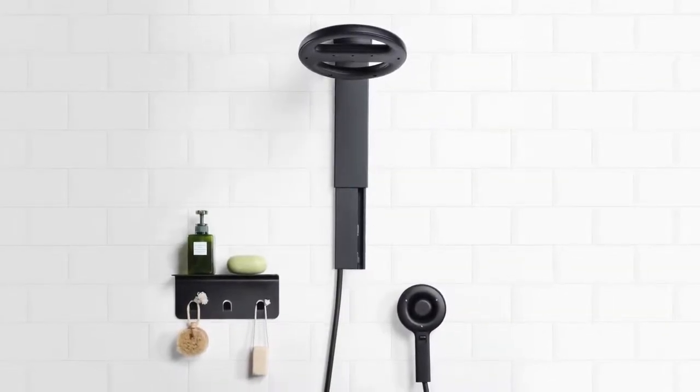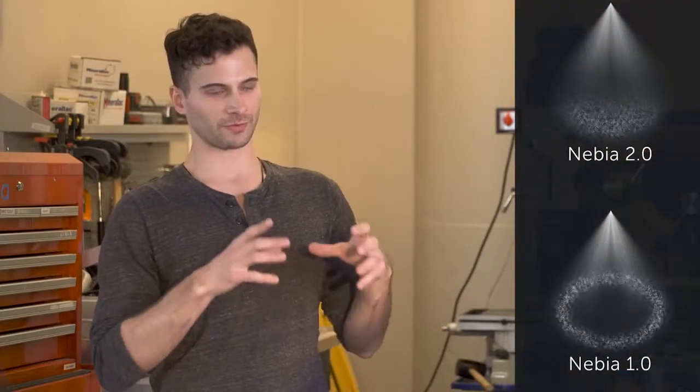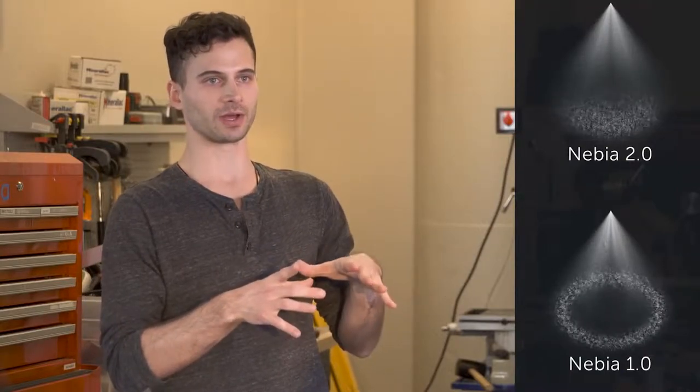The Nevea Spa Shower 2.0 comes in two new finishes: matte silver and matte black. Both brand-new finishes are made with the highest quality powder coating processes. In Gen 1 we used what we call hollow cone nozzles, where spray is only around the perimeter of the cone. In Gen 2 we found it's actually a better experience to fill the entire base of that cone with spray.